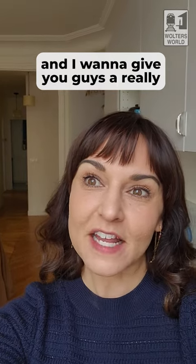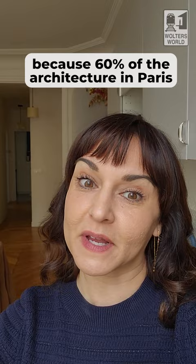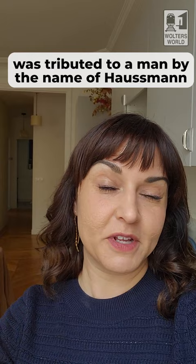Hey, I'm in Paris and I want to give you guys a really quick primer on Haussmann architecture, because 60% of the architecture in Paris was attributed to a man by the name of Haussmann.